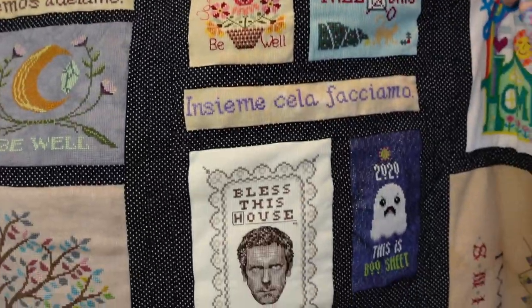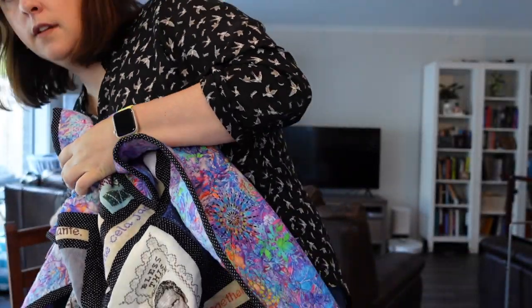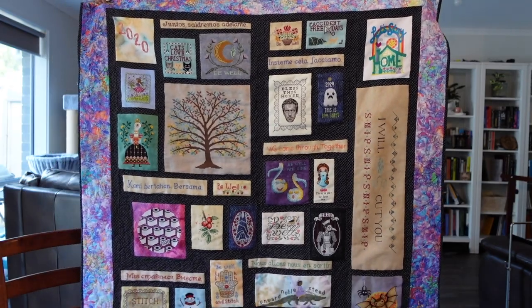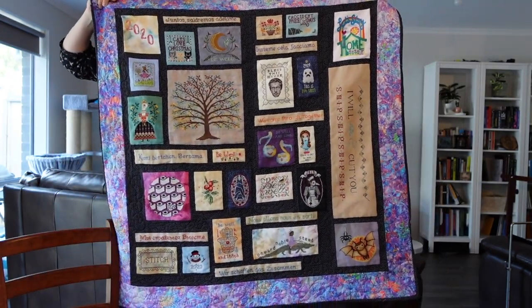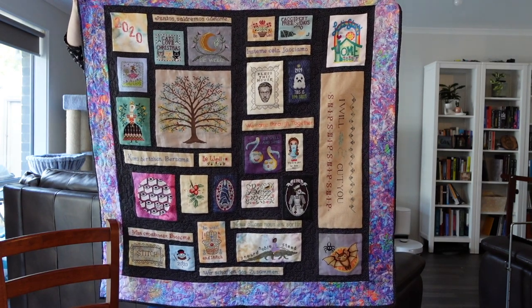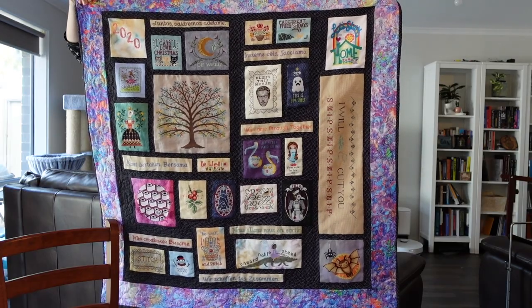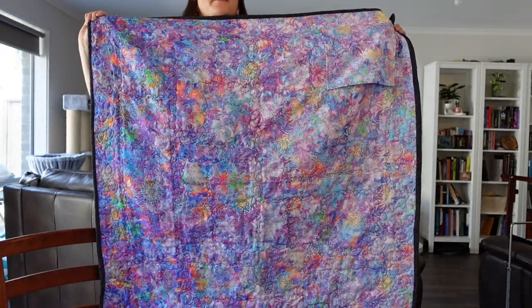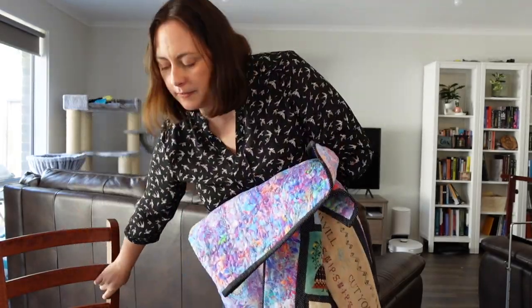Let me see if I can get it in shot — excuse the chair scraping. I think that's about in shot. That's the front, and here's a quick look at the back — really, really pretty fabric on the back. Let me come back in. I've just realized I don't have my glasses on today, that's why I couldn't see the display. Anyway, we'll just carry on.